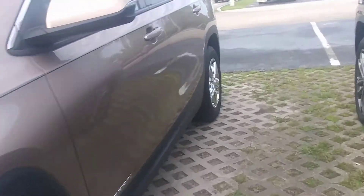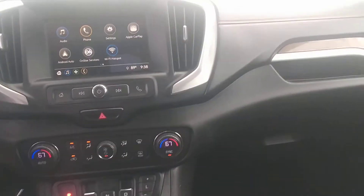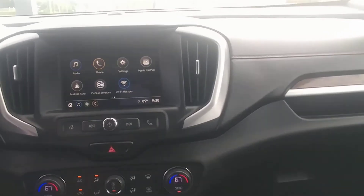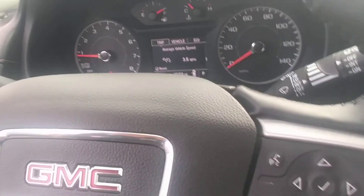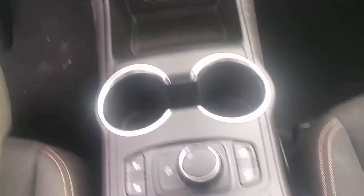Now I'll show you the interior. You can see it's got the Android Auto and Apple CarPlay — I thought you asked about that as well. 29,159 miles on it. Heated seats.